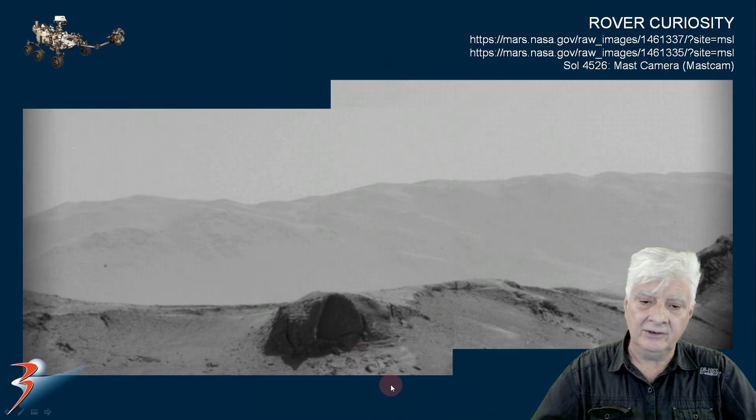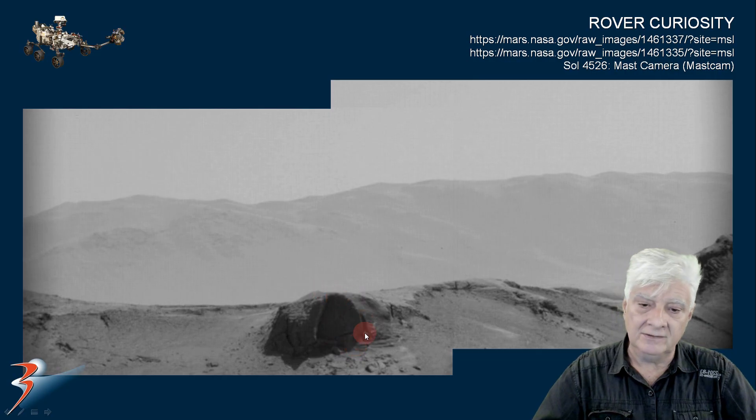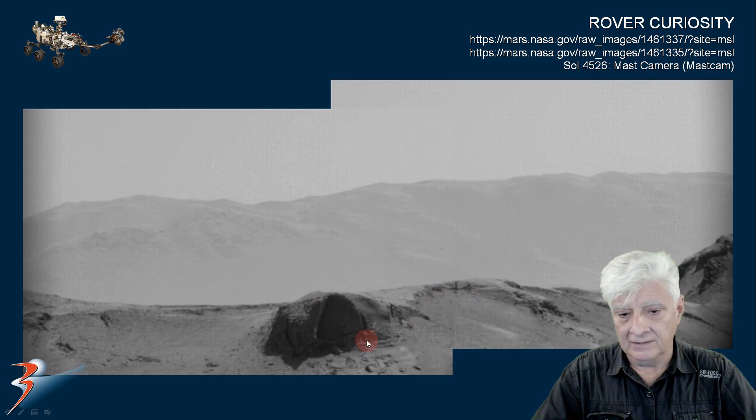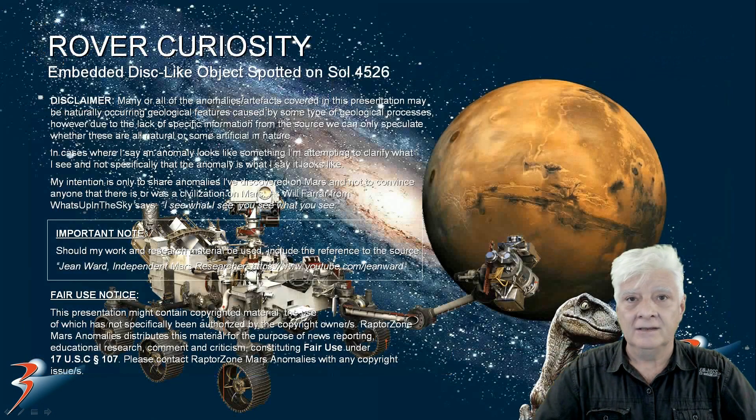If I was to throw in my two cents and take a guess, I would say this is a meter or two in height — the part that's visible. So the radius, I would put at about one to two meters. It's difficult to tell. I don't know how far this anomaly is from the rover.